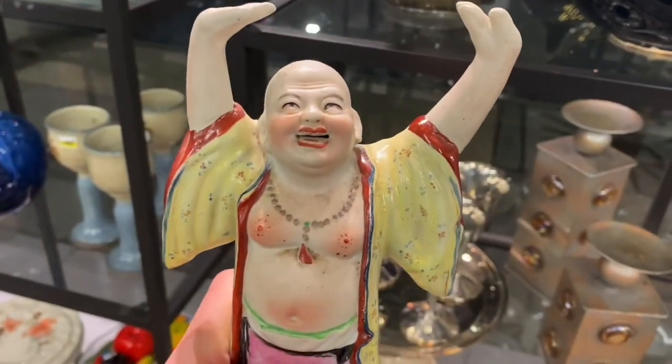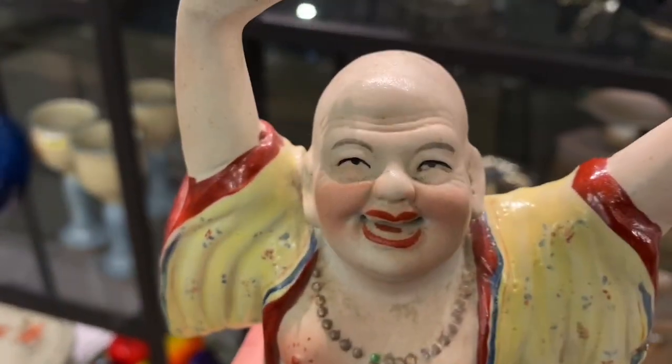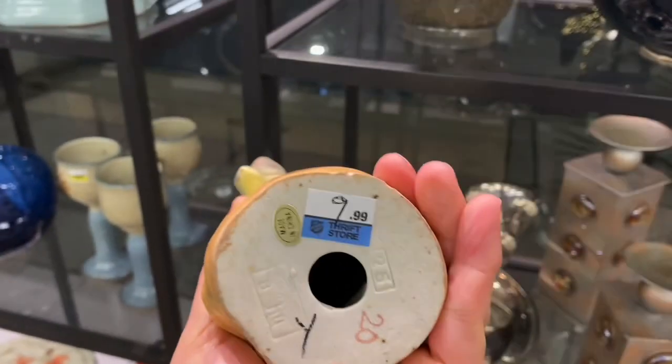Look, we have a Buddha right here doing some morning stretches. Looks pretty cool. Not very old — made in China. $9.99. Not for me.